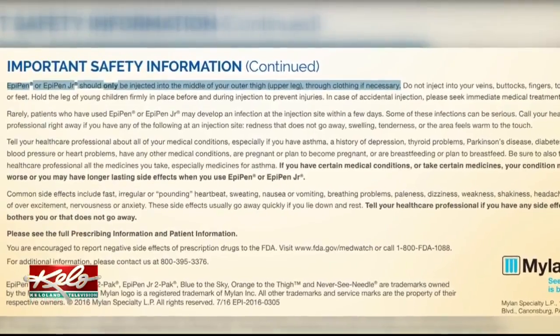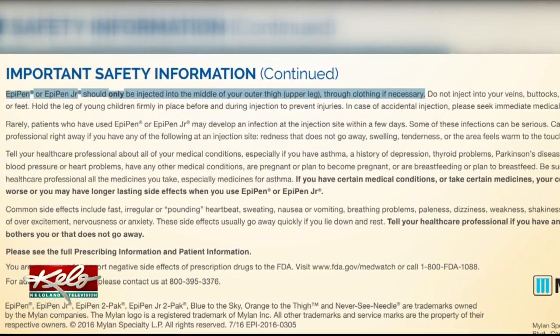According to the EpiPen drug facts, it should only be injected into the middle of your outer thigh. Paramedics say it's crucial to know the difference between having an allergic reaction and anaphylaxis.